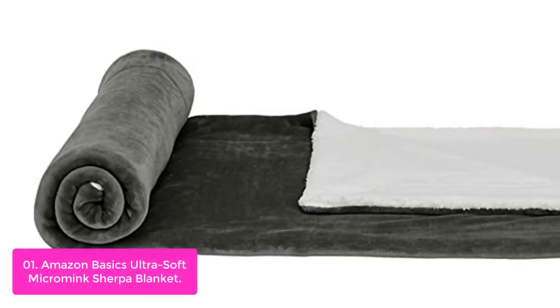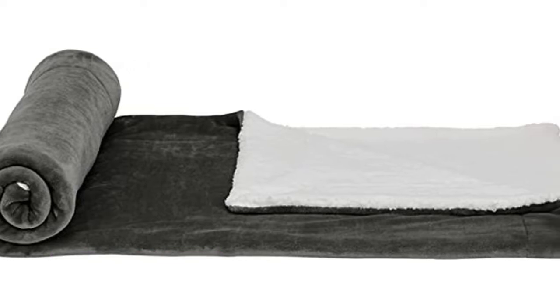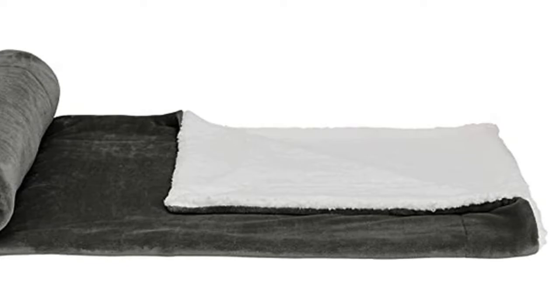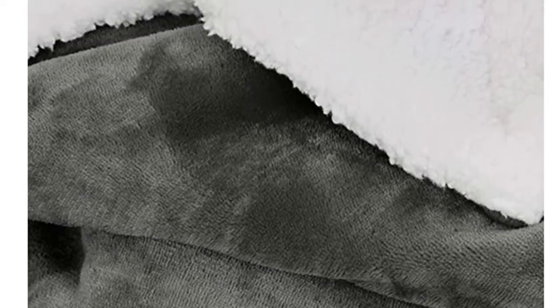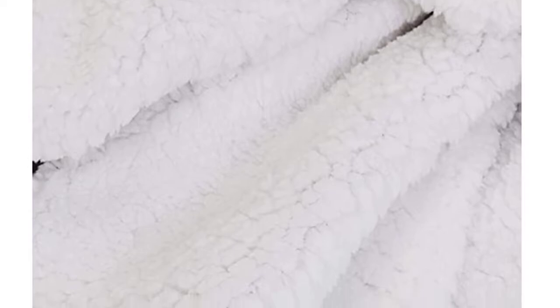The Amazon Basics Ultra Soft Micromink Sherpa Blanket features high-quality faux Sherpa and smooth flannel for durability and easy care, making it perfect for everyday use. Made from high-quality faux Sherpa and smooth, cozy flannel, this classic soft blanket is the essential item for cuddling up with a good book on a chilly night.